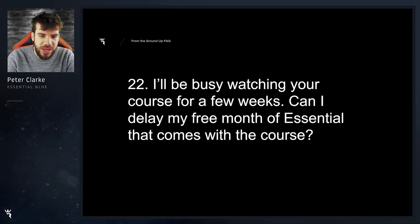I'll be busy watching your course for a few weeks. Can I delay my free month of Essential that comes with the course? Yeah, absolutely. We're very flexible here at runatonce. Just email us at support@runatonce.com and you can definitely delay that.